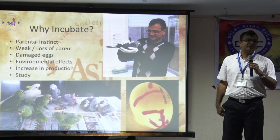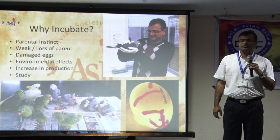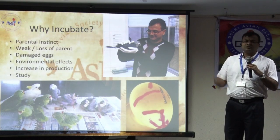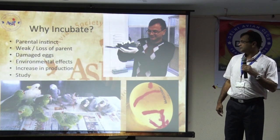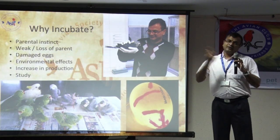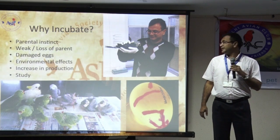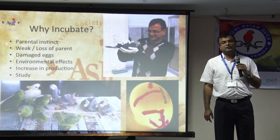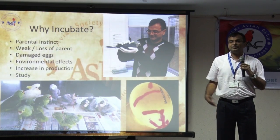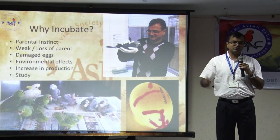Environmental factors — extremely hot, extremely cold, a lot of thunderstorms, huge changes in humidity and such — that's another reason why you want to bring your eggs in. And one of the most common reasons, unfortunately, is increase in production. If you're incubating your eggs, then chances of your production exponentially grow.